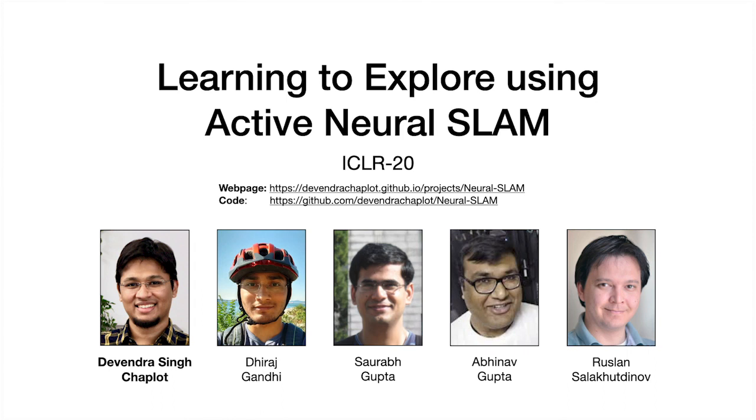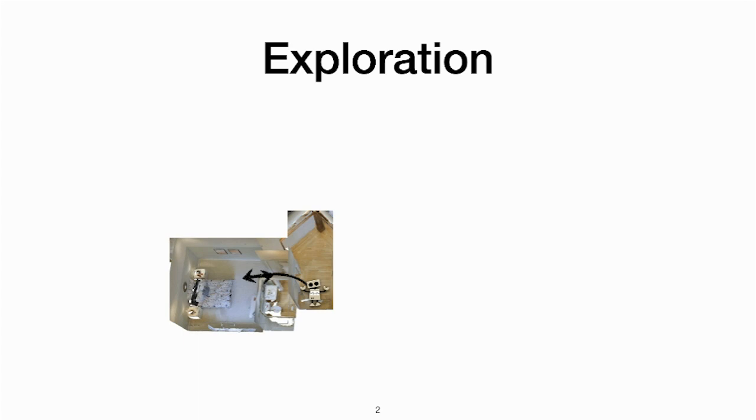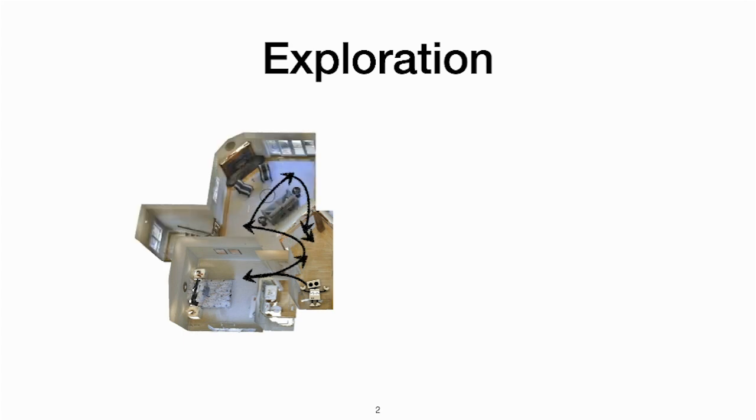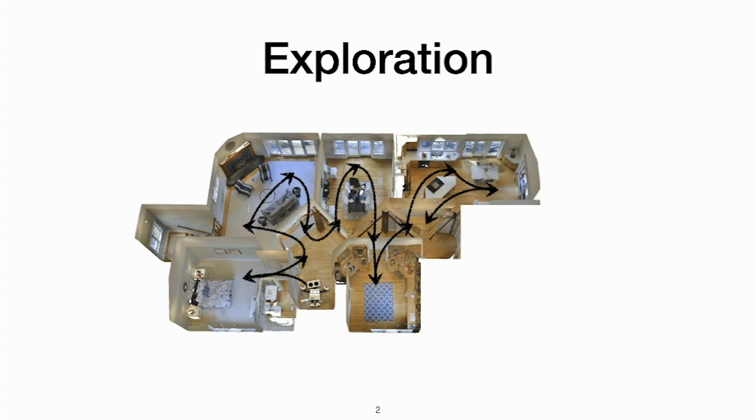Hello everyone, my name is Devendra and today I'm going to be talking about a work on learning to explore using Active Neural Slam. Exploration is a key challenge in building long-term navigation agents. When an autonomous agent is dropped in an unseen environment, it needs to explore as much of the environment as fast as possible.